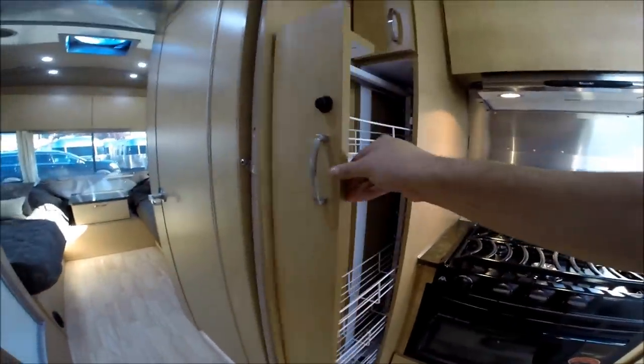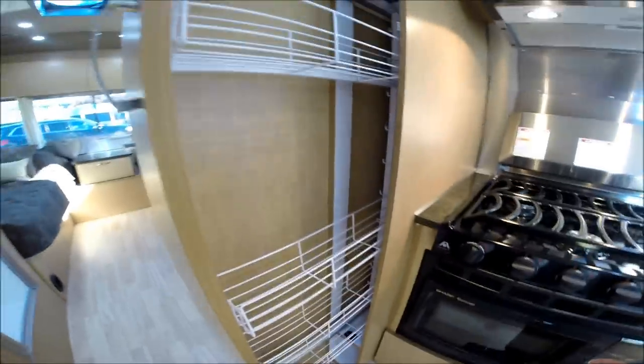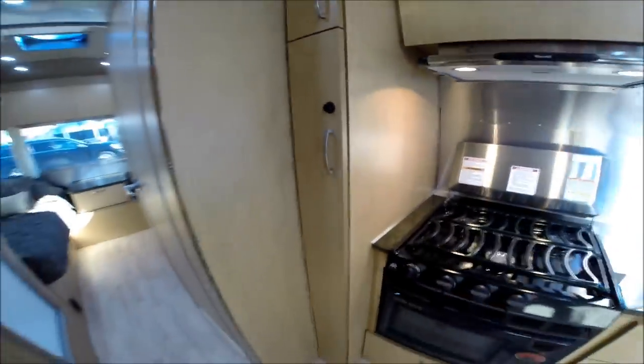There's a slide-out pantry with four adjustable wire shelves, storage down below and above. These are heavy-duty J-latches — you need at least five pounds of pressure to open them, so you can be sure they won't open when you're towing.